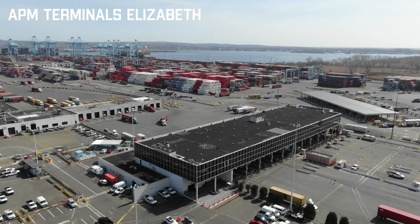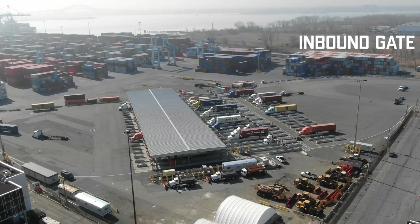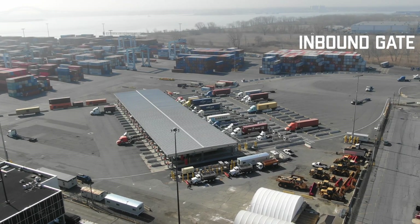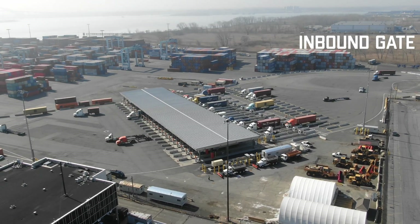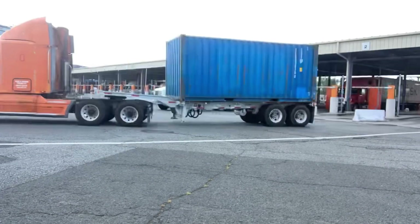APM Terminals Port Elizabeth is the largest terminal on the east coast of the US. On a daily basis, we process more than 4,000 external truck visits and have approximately 1,000 employees working at the facility. We operate 24-7 with gate operations six days a week.